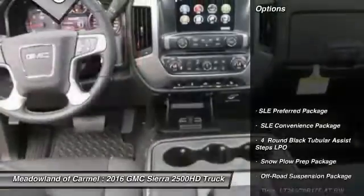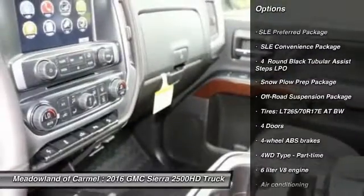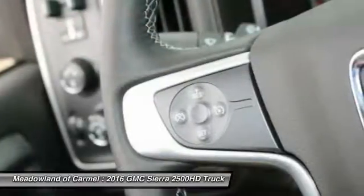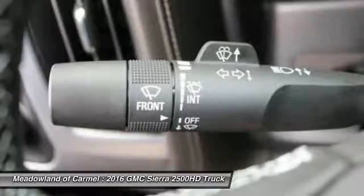Here are some of this vehicle's great options: traction control, xenon headlights, automatic transmission, front air conditioning, cruise control, compass, power windows, passenger airbag, trip computer, and remote power door locks.